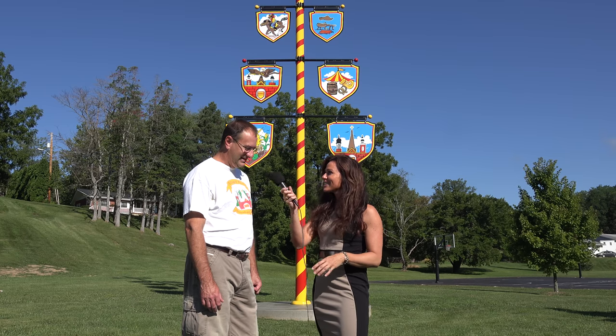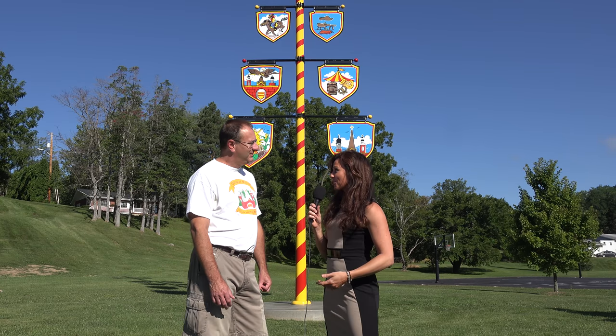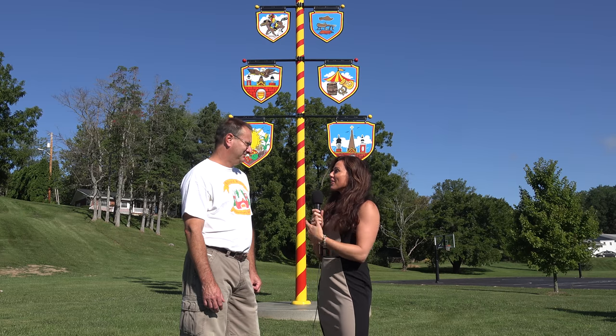Welcome back to another edition of History in Your Own Backyard. I'm Susie Selleck and today we are in Oldenburg, Indiana with Troy Ilderton. Troy, thanks for joining us. Glad to be here on a gorgeous day. There is a beautiful structure behind us — the maypole.